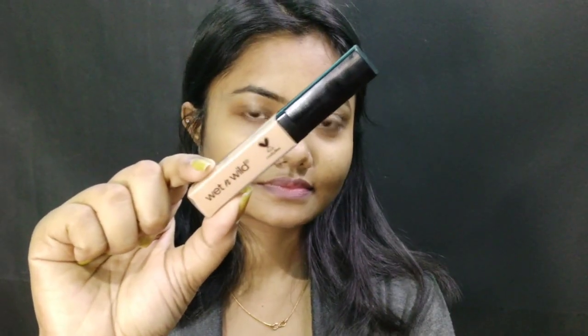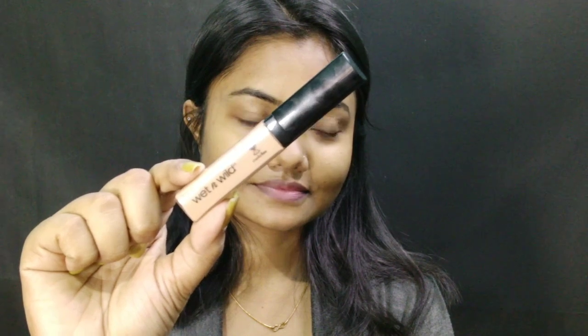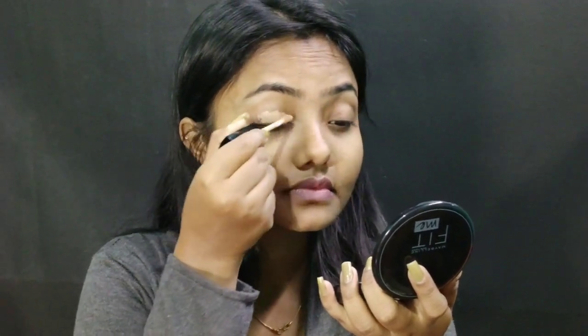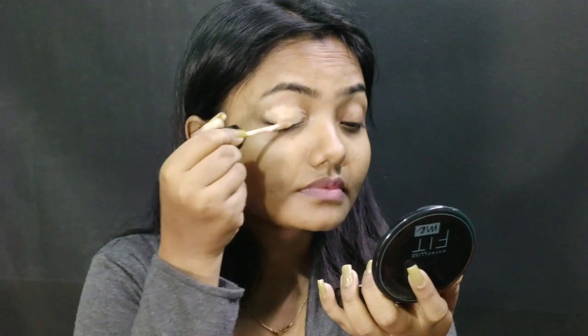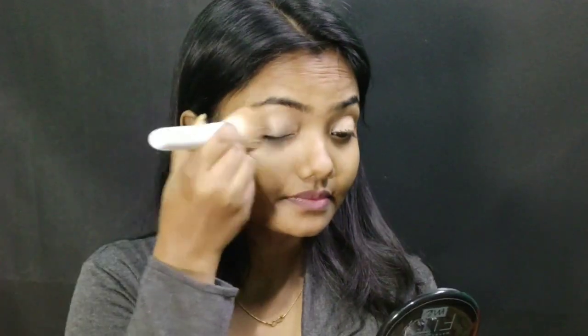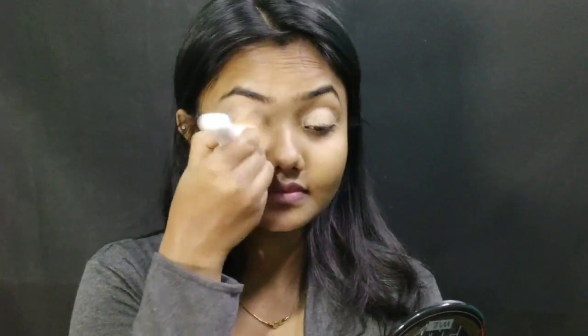Then I am using my concealer — I am using Wet n Wild Photo Focus Concealer in the shade Medium. I will apply this to my crease area so that my dark circles will be covered up. For blending my concealer I am using the Wet n Wild Flat Top Brush, which is a really good blending brush.